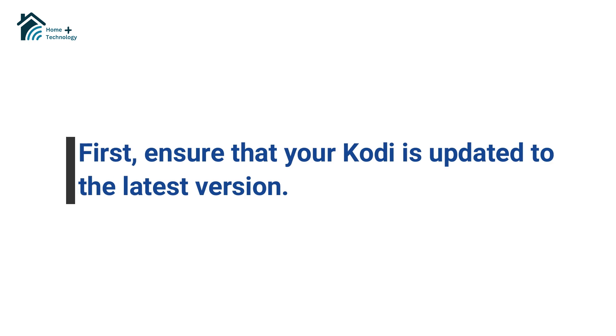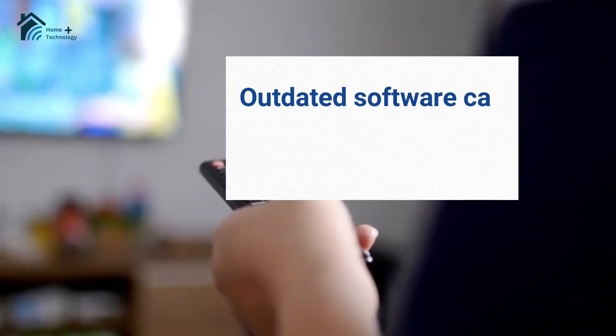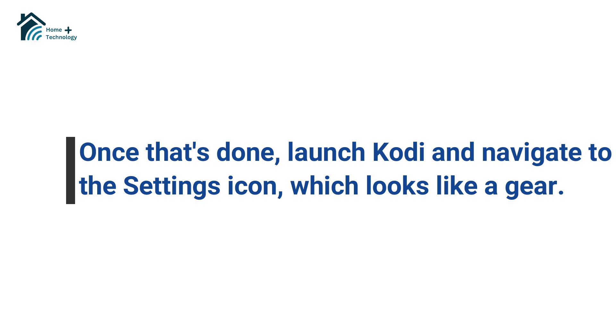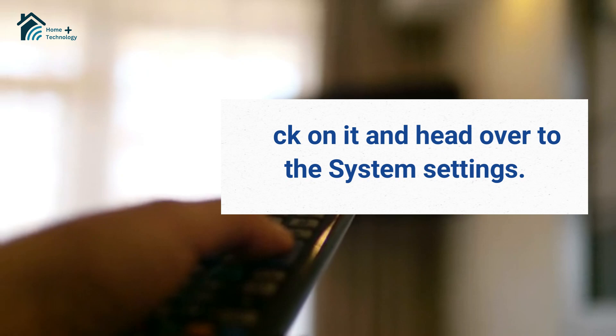First, ensure that your Kodi is updated to the latest version. Outdated software can lead to issues during installation. Once that's done, launch Kodi and navigate to the settings icon, which looks like a gear. Click on it and head over to the system settings.